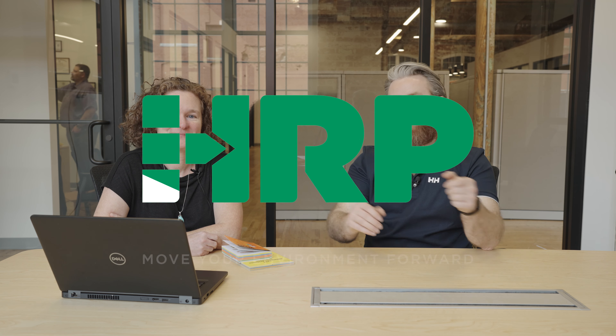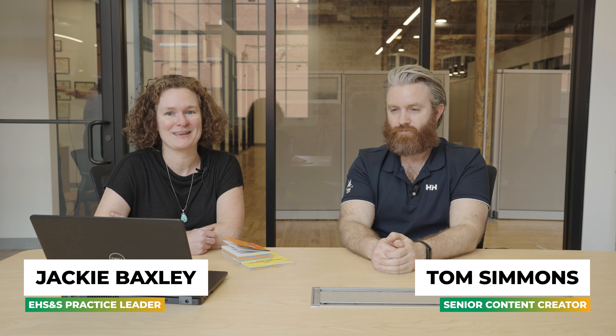Welcome, everybody! We are here in the brand new Greenville, South Carolina office space. I'm Tom Simmons, and I'm joined today by Jackie Baxley, the EHS practice leader here at HRP. Jackie, what are we here to talk about today? Today we're going to talk about the North American Emergency Response Guidebook, which I'm sure everybody is so interested to hear about and already knows everything about, right?